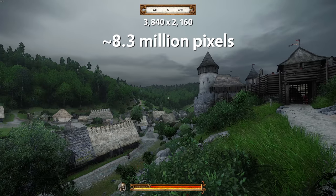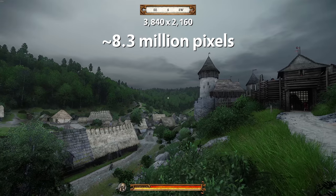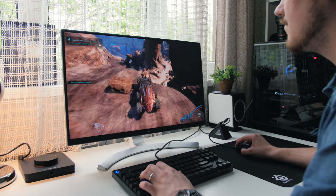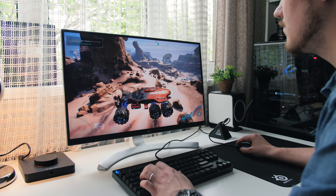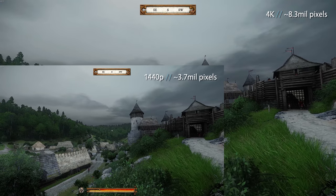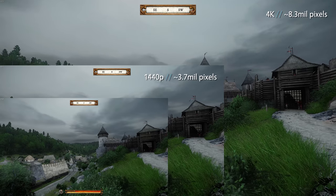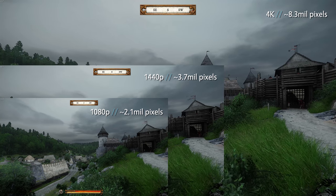Even with my GTX 1080, Ryzen 1700X at 3.9GHz, and 32GB of RAM, I still had to lower in-game resolution to achieve optimal frame rates. Remember, 4K is 8.3 million pixels and your GPU has to constantly rework those pixels, which requires a lot of power. For reference, 1440p is only 3.7 million pixels — that's 44% of 4K — and 1080p is only 2 million pixels, which is 25% of 4K.